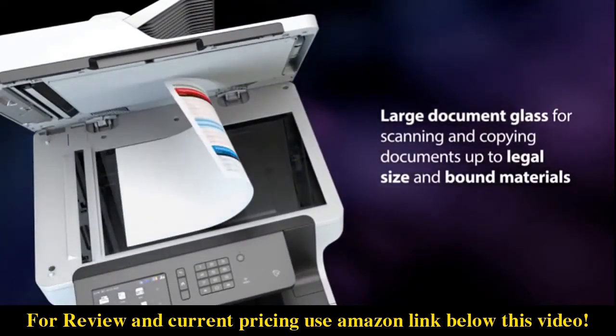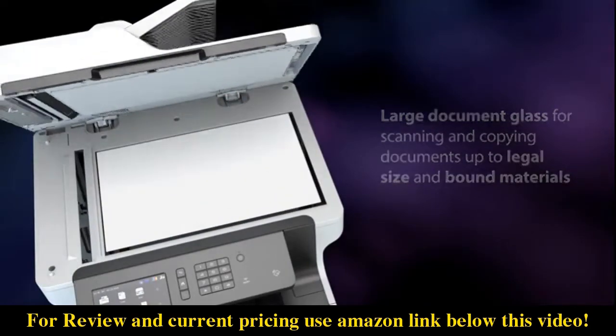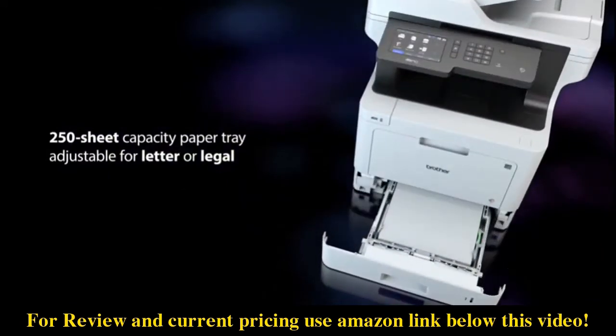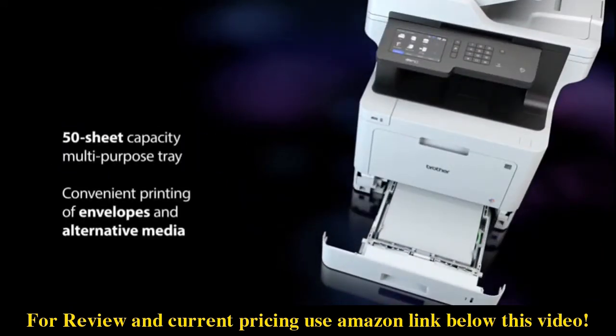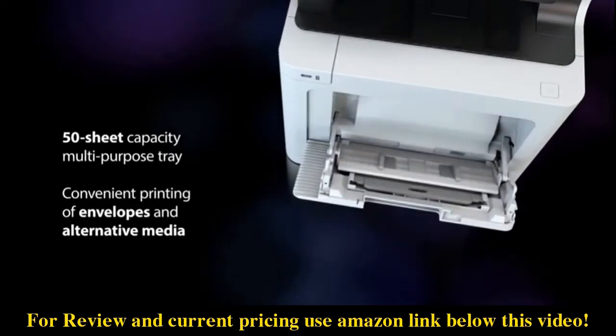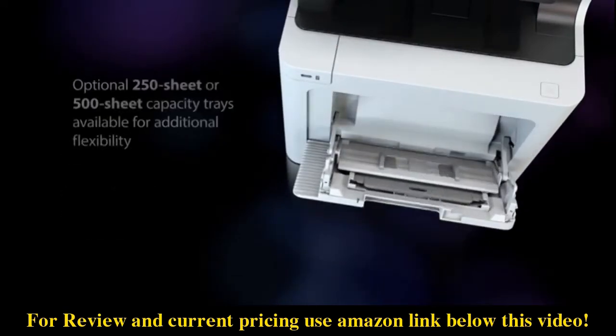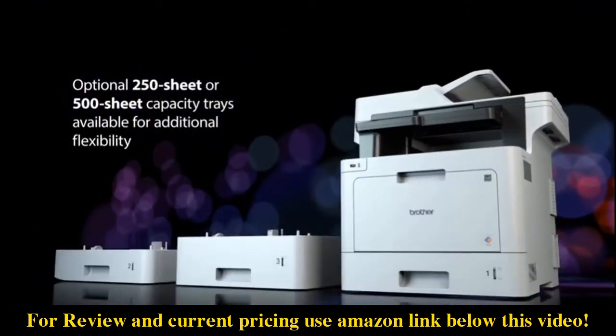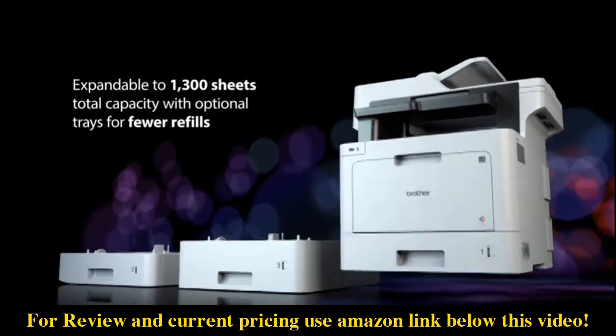Scan large documents and create editable, searchable PDFs. An adjustable tray accommodates letter or legal sized paper, and you can easily handle alternative media print requirements including envelopes. Add optional trays for expanded print capacity, ideal for high-volume print environments.